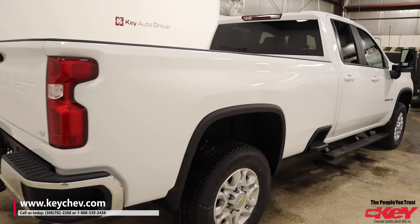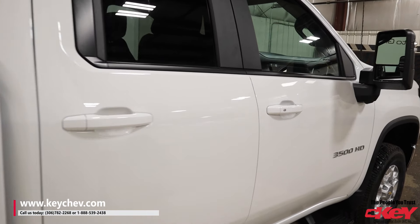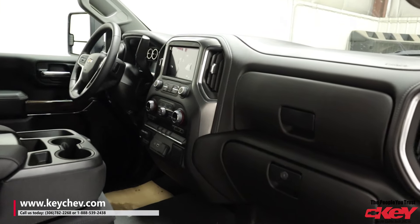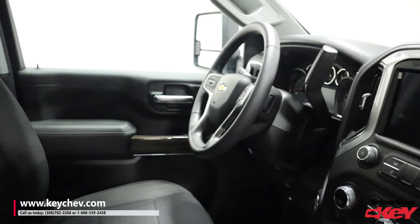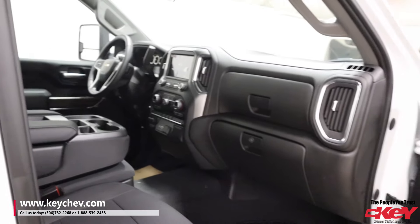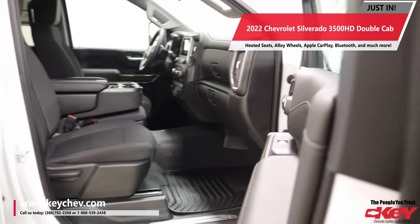Beautiful truck, absolutely one-of-a-kind. So whether you're towing, whether you're pulling, whether you're in the trades, or just looking for that extra room, this is for you. Give me a call at 306-782-2268. I hope to see you soon.